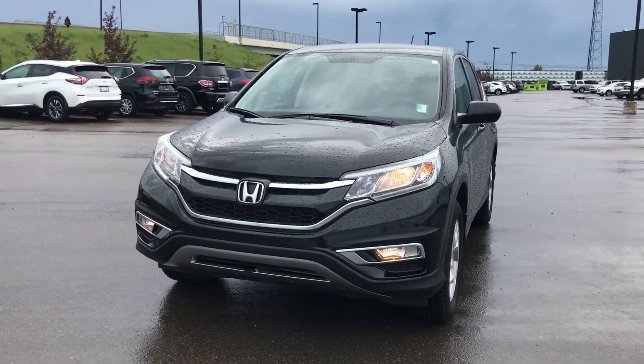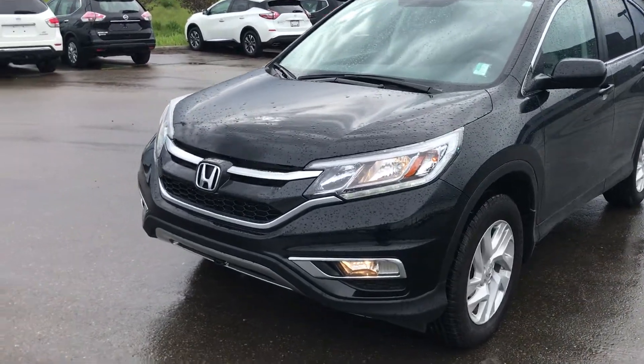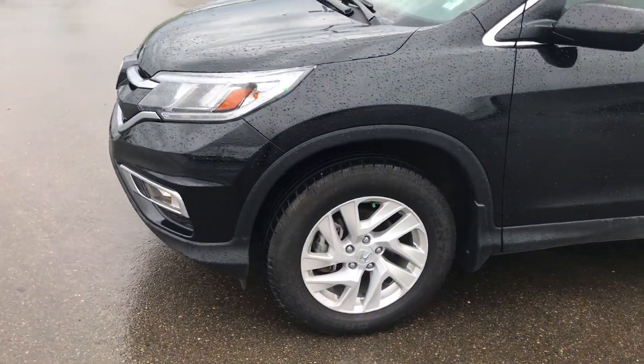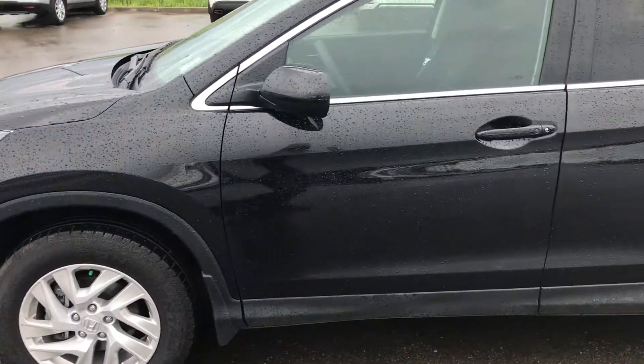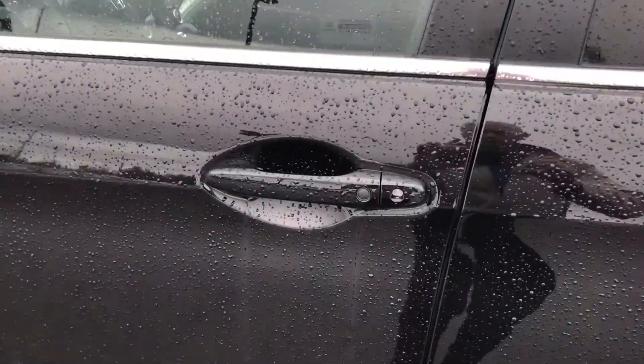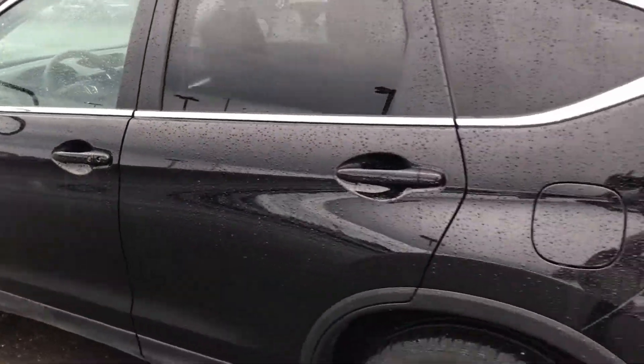Starting at the front we have the sleek look of the Honda with the driving LED lights, the halogen headlights and fog lights. We have 17 inch alloy rims, really nice black color, no scratches, dents, or anything like that. We have the proximity key right on the handle there, so that will unlock as long as you have the keys in your pocket.